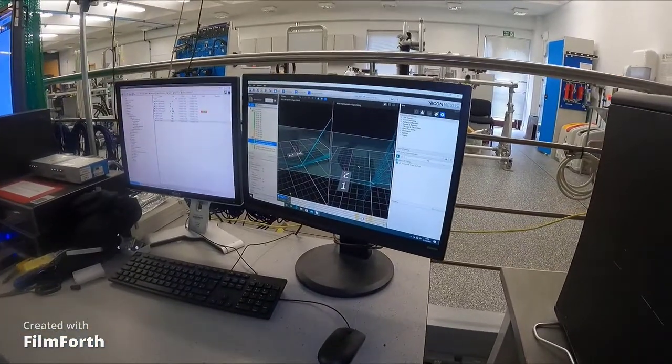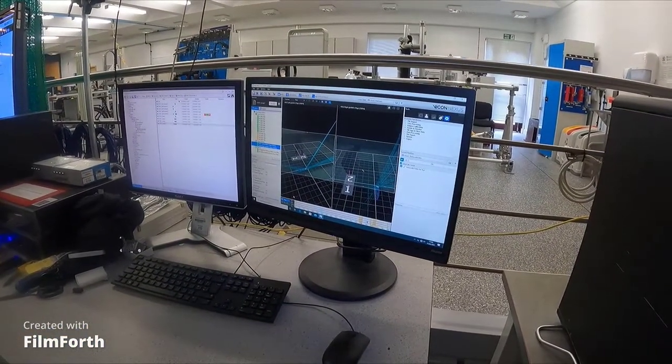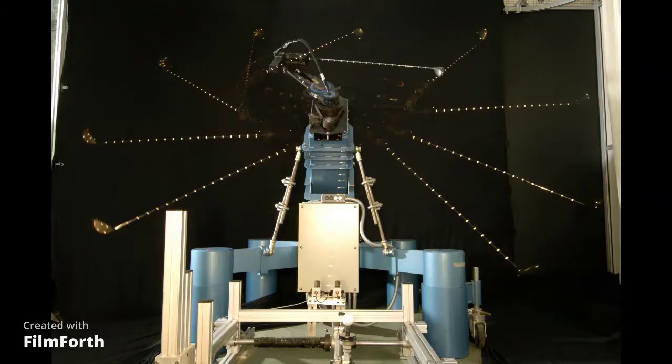We also use this type of data to program our robots, such as this golf robot. And this then allows us to test sports equipment in a really repeatable manner.